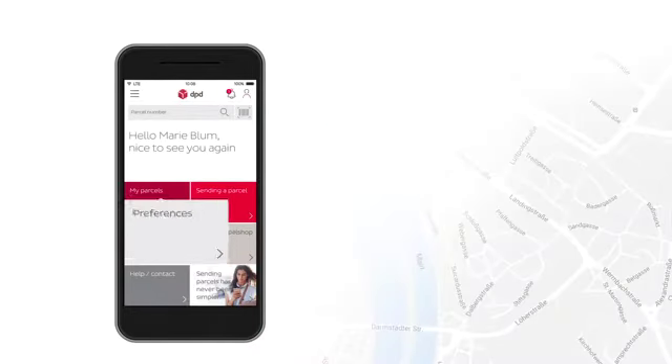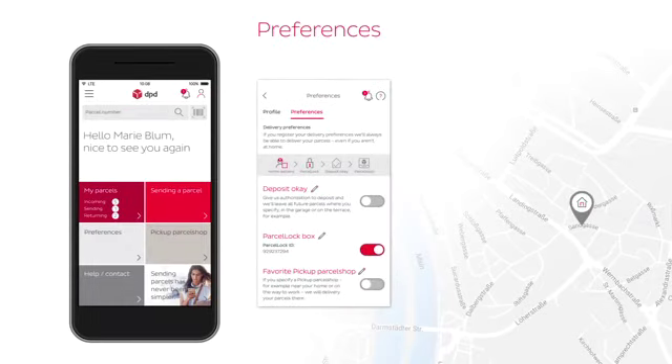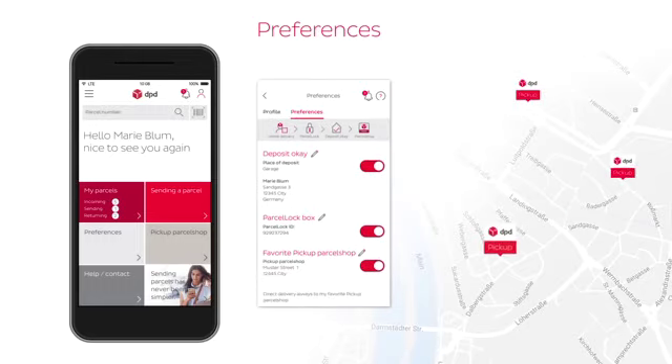Really practical — my preferences. Here I can specify what's to be done with my parcel if I'm not at home. If I provide a deposit okay, the parcel can be left on the terrace or in the garage, for example, or at the favourite pick-up parcel shop which is most convenient for me.